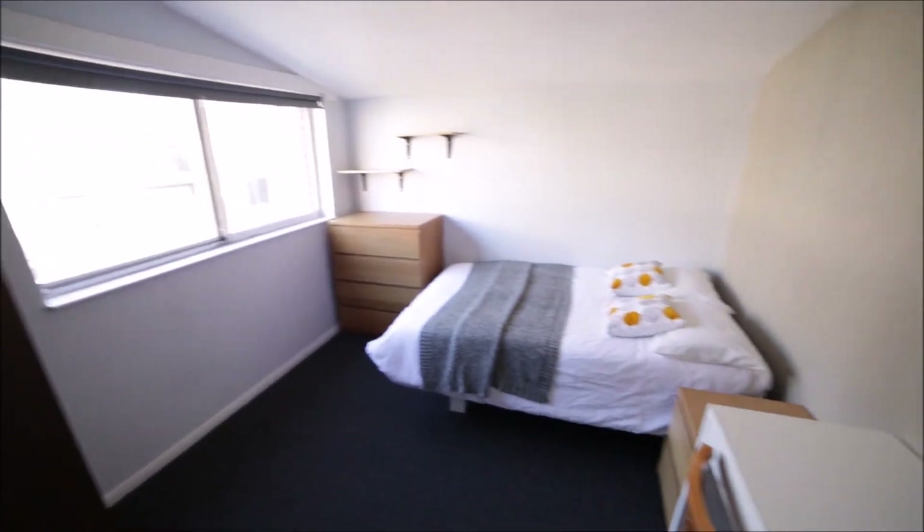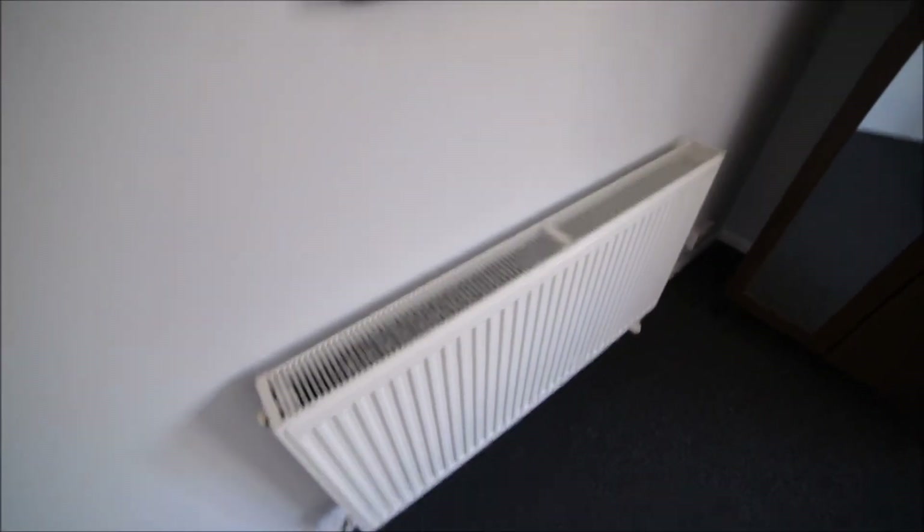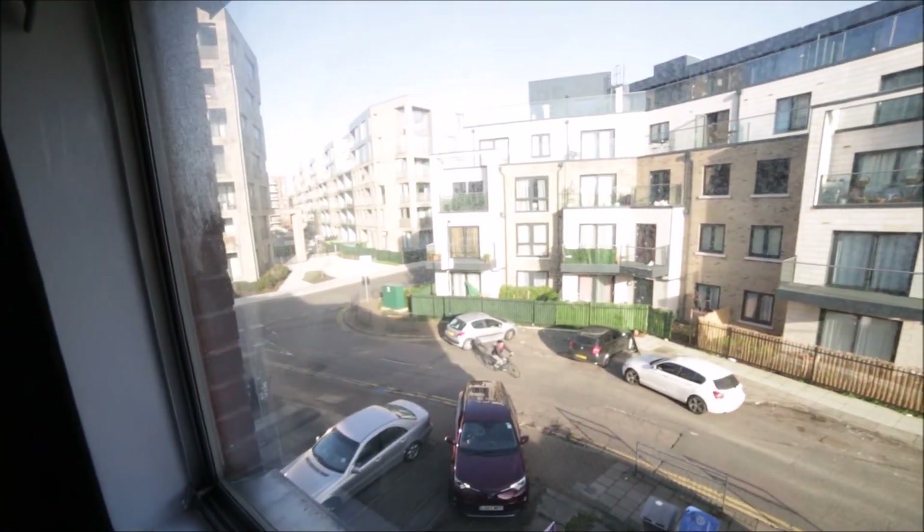Entering bedroom number four — bedroom number four is a medium size room with carpet on the floor. We have a standalone wardrobe so you can store all your clothes here. We have a radiator, a mirror on the wall, and massive windows so plenty of light comes in with a view like this to the quiet street.